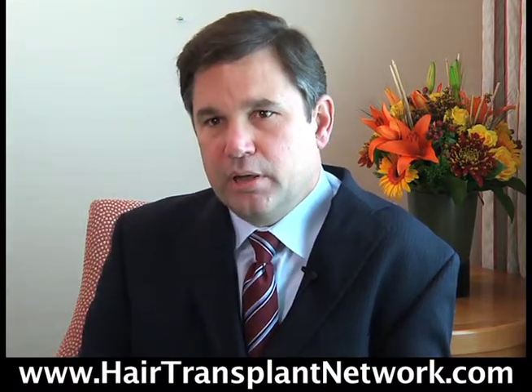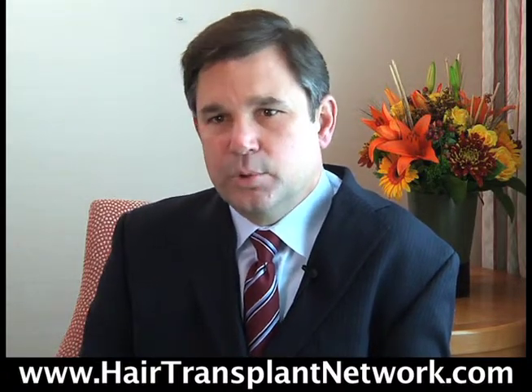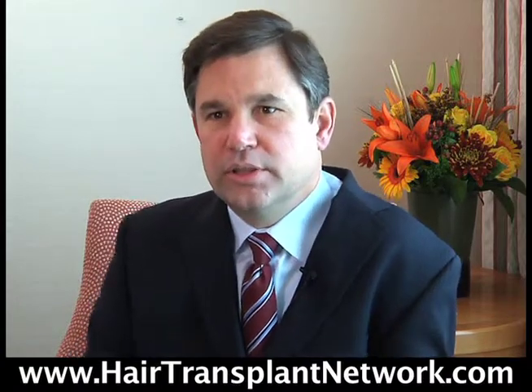My goal, if I'm creating a new hairline for someone, my goal is to make it so that people don't pay any attention to their hairline. I'm not going to give someone a hairline where someone says, "Wow, what a great hairline, where'd you get your hair transplant?" You want people to basically ignore it.